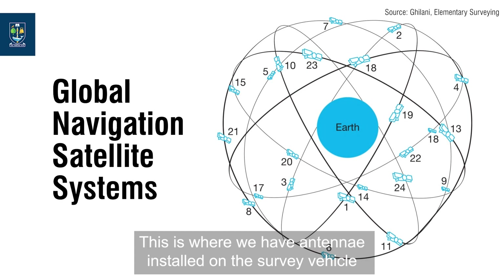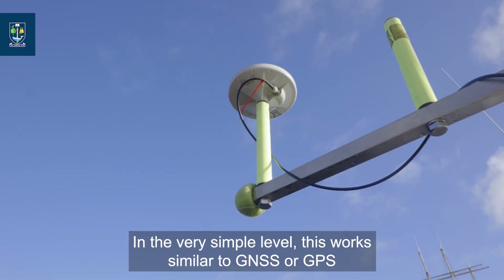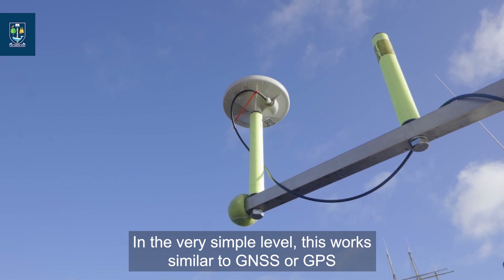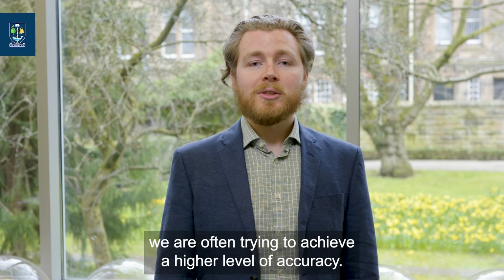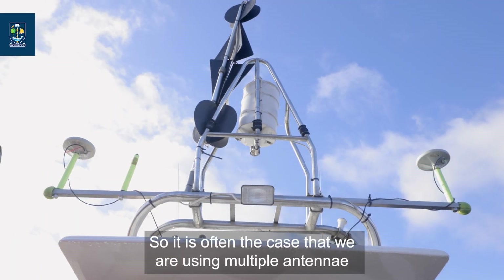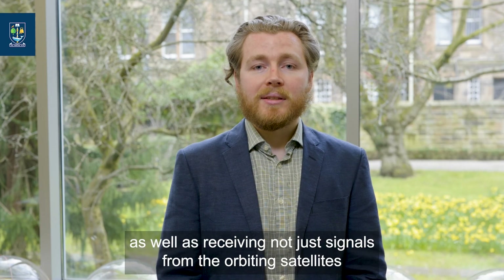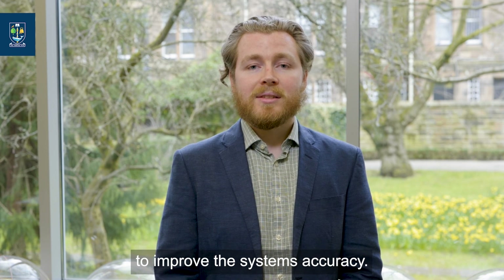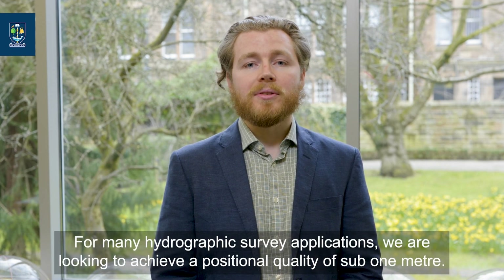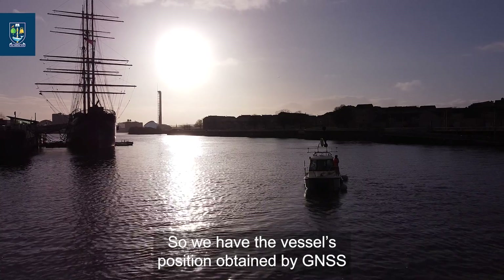This is where we have antennae installed on the survey vehicle that receive continuous coded information from orbiting positional satellites. This works similarly to the GNSS or GPS that you may be familiar with in your phone, smartwatch, or car navigation. However, for hydrographic surveying applications, we are often trying to achieve a higher level of accuracy, using multiple antennas as well as receiving positional corrections from a base station. For many hydrographic survey applications, we are looking to achieve a positional quality of sub one metre.